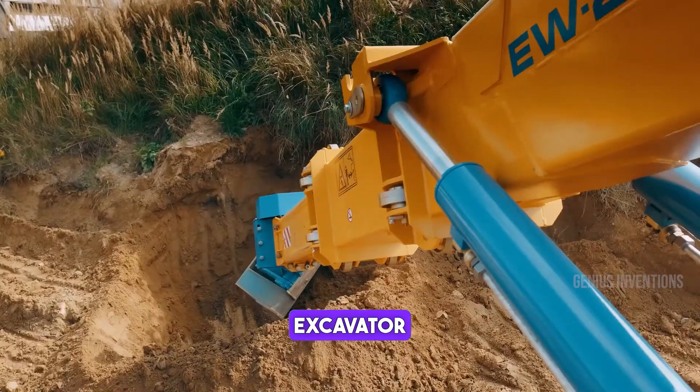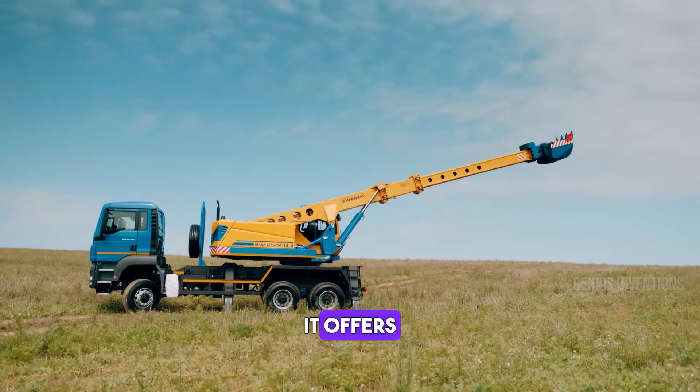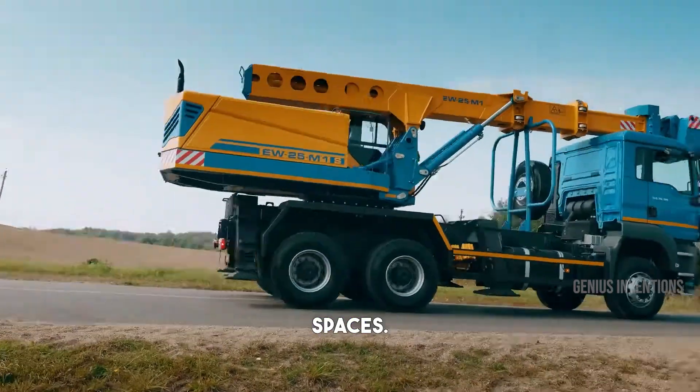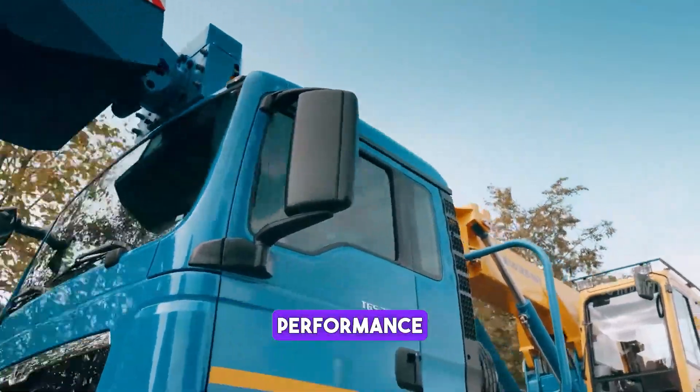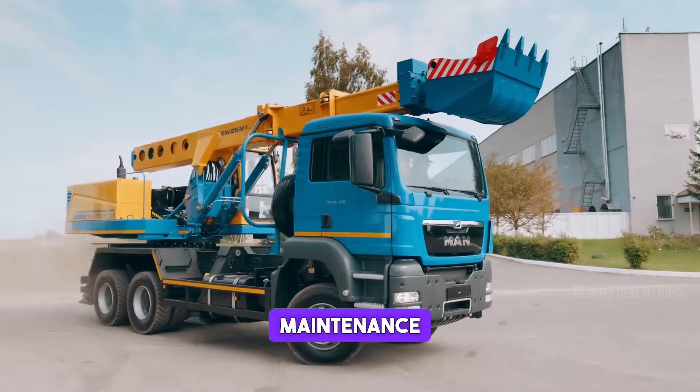This compact excavator stands out in urban construction and landscaping. It offers excellent maneuverability and precision, ideal for confined spaces. Its efficient design and performance make it a valuable tool for a wide range of construction and maintenance tasks.